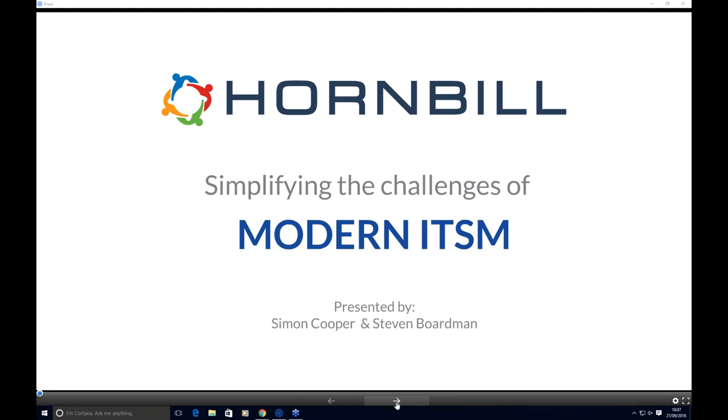Thanks Sarah. Good morning all. My name is Simon Cooper. I'm part of the sales function here. What we intend to do over the next 40 to 50 minutes is provide a presentation on simplifying the challenges of modern ITSM. I'm going to run through a quick presentation on the challenges, and Stephen, my colleague, is going to demonstrate that through the product. After that, we'll round up with non-functional benefits of using Hornbill and answer any questions submitted during the session.